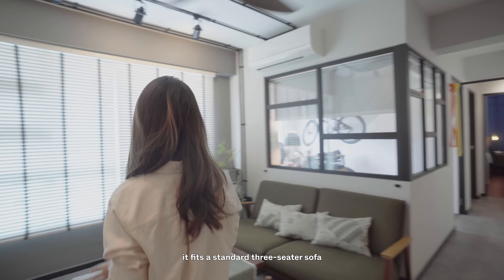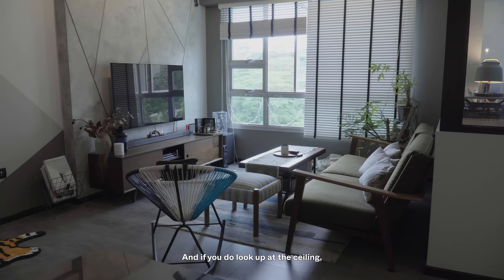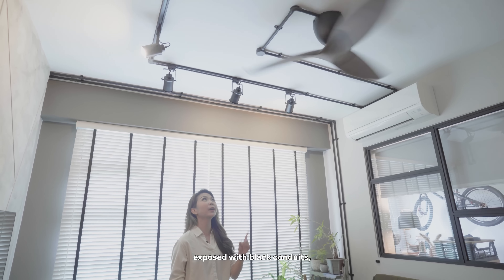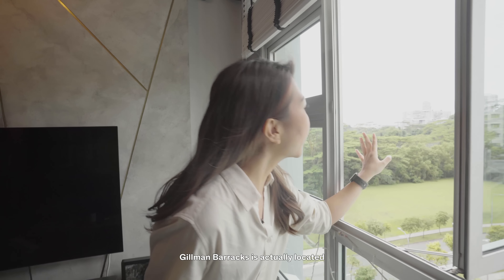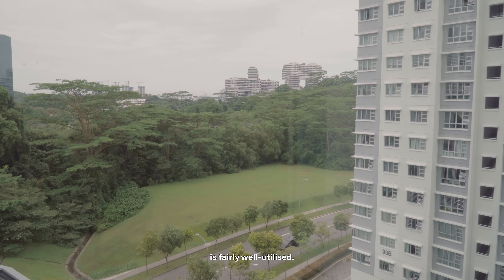Moving on to the living room, it fits a standard three-seater sofa with enough space for a coffee table and TV console. If you look up at the ceiling, you'll notice the electrical points are all intentionally left exposed with black conduits, which further enhances the industrial feel of the space. This unit is actually pretty breezy, which might be because we're near the waters. Gilman Barracks is located right behind that forest and we can even see Sentosa in the distance. The homeowners shared that the open area outside is fairly well utilized — residents lazing around, kids running about, and people walking their dogs at different times of the day.